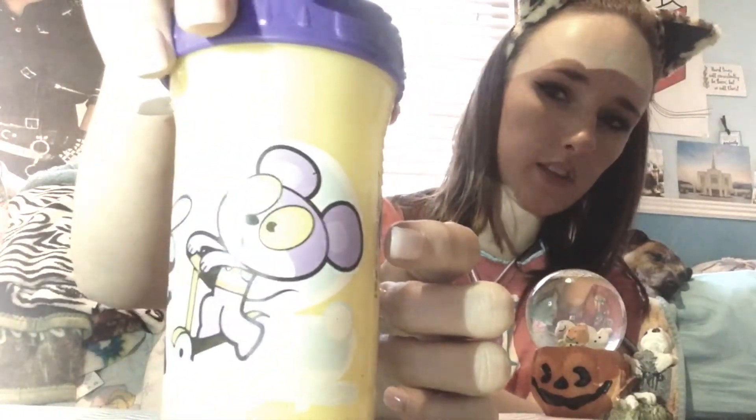Another thing I wanted to show you guys is my little sippy cup. It looks like this — I don't know what these characters are, but it has all of these guys on it. It's by the brand Playtex and it's got a purple lid, but I do need to get a new leak guard for it because it leaks a little bit. That's my sippy cup. Now I'll show you all of my Halloween nummies and toys.